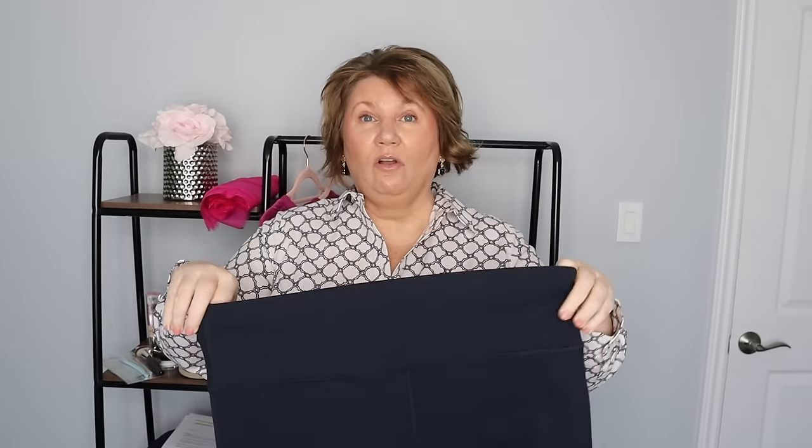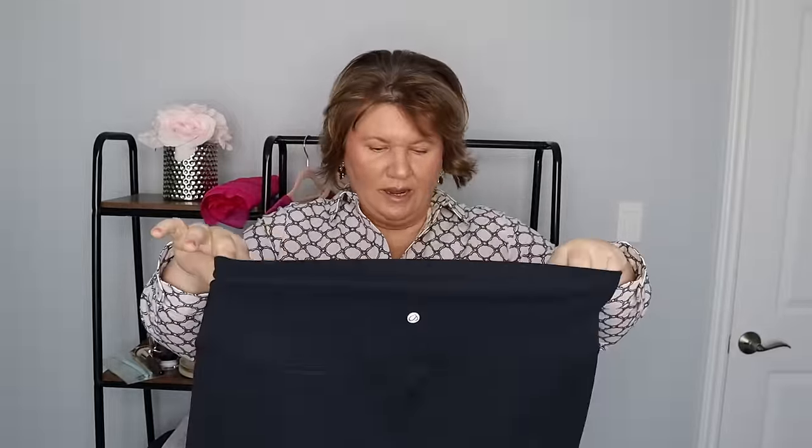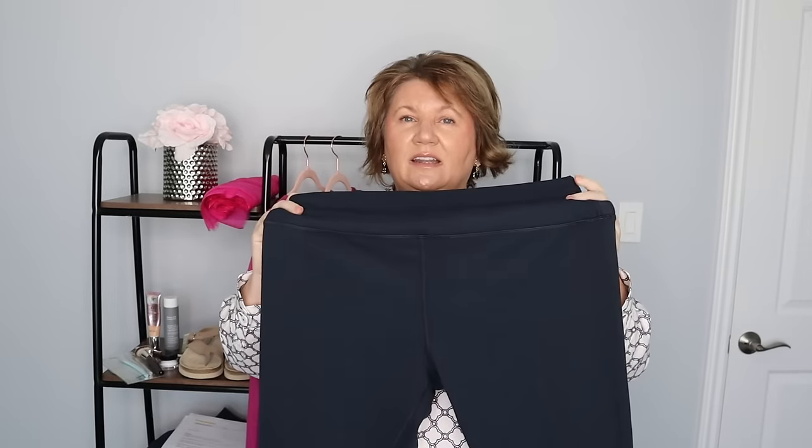I haven't had them a long time so I can't speak to how long they'll last, but these are a 3X. I followed their sizing chart — well, it wasn't even on Amazon Canada so I had to search Google for it. I decided on the 3X and they fit spot on because I don't want anything too tight. These are in navy.